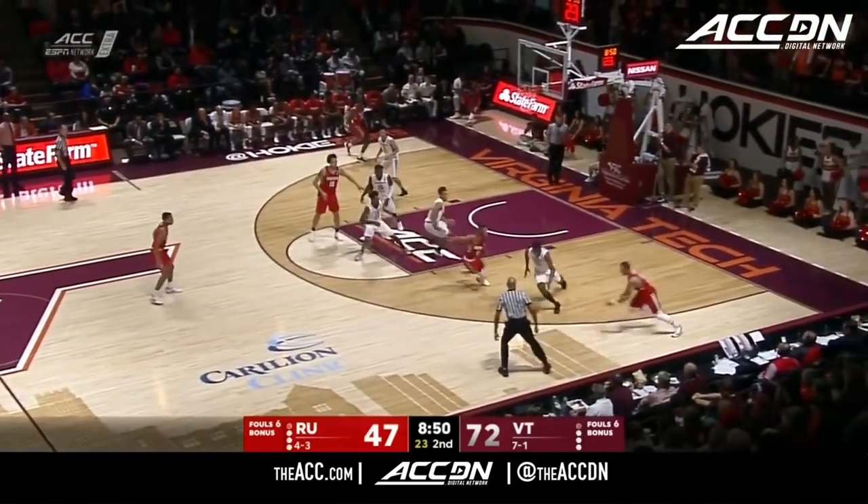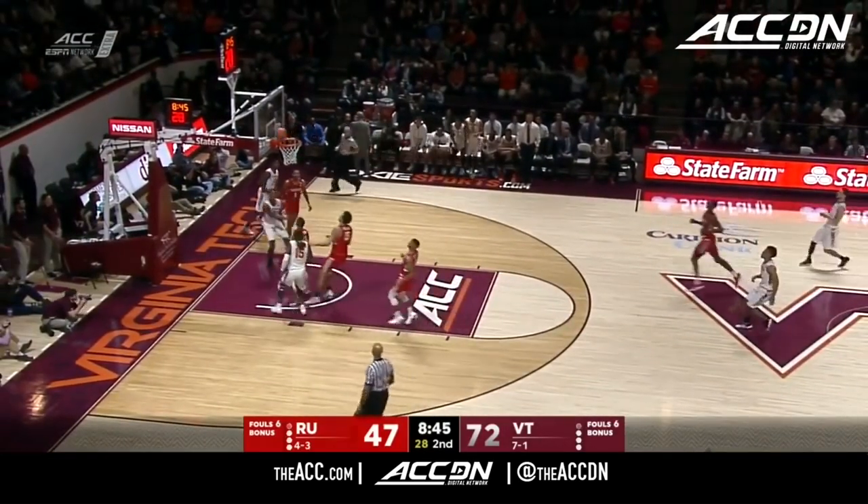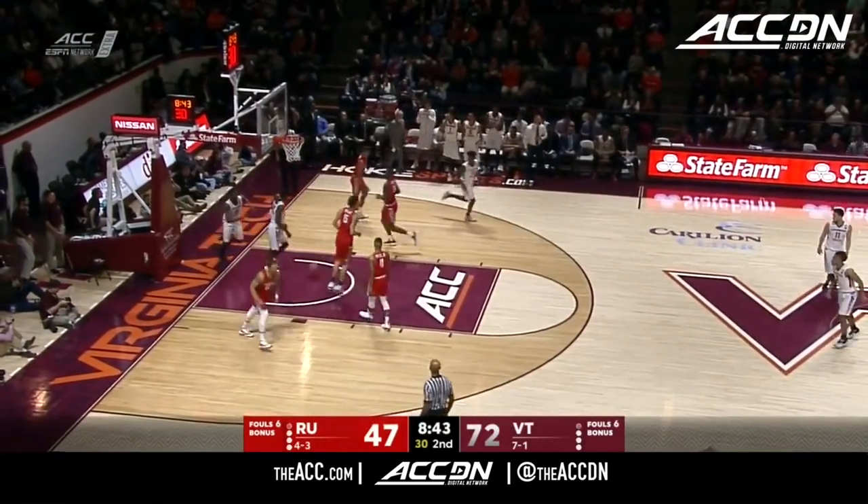Is Platt a color? No, but I couldn't list all the colors. Bibbs, got it.